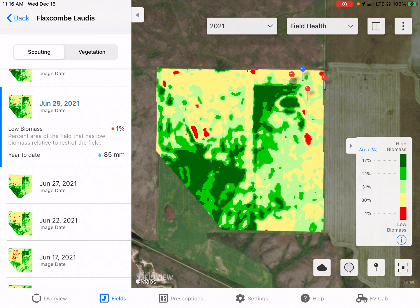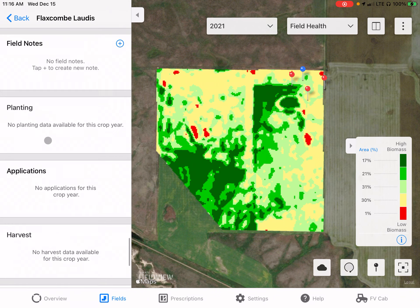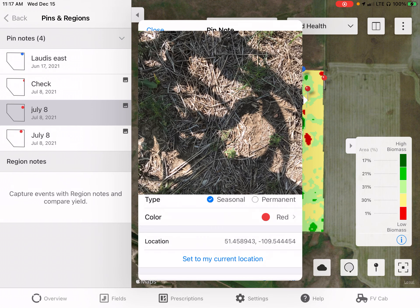You can see the control of the weeds and the biomass dropping down quite quickly. Lottis did an amazing job on the weeds present within this field. Looking at the July 8th image with a couple of pins we dropped on this field, you can see how good a job the Lottis did — the field is looking nice and clean in the area where it was sprayed.